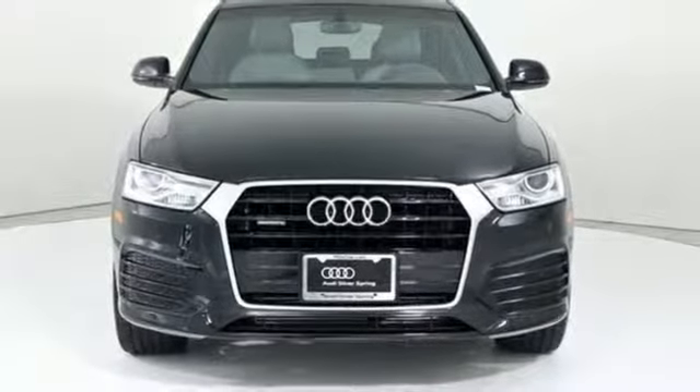Kelley Blue Book finds, in addition to the image boost an Audi immediately grants, you'll be treated to a refined ride quality, sophisticated design, and premium amenities. Revolutionary engineering. Progressive design, Audi. Experience it for yourself today.